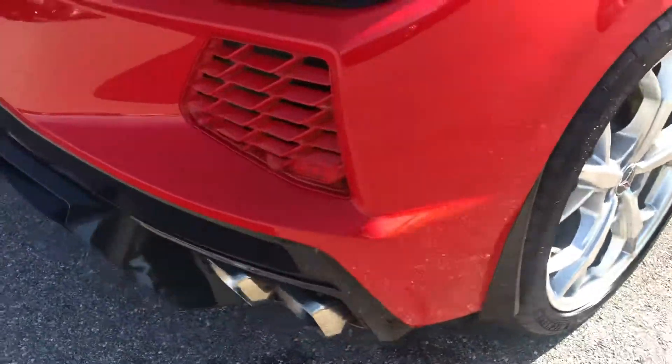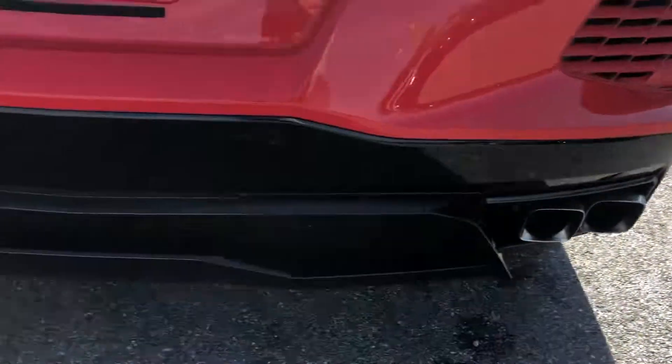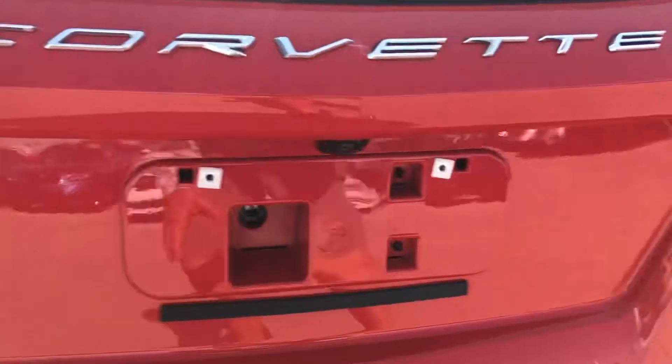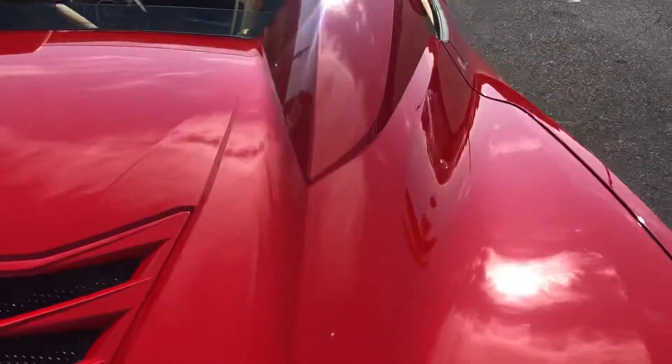Going to come around to the rear. Go down low. Take a look at the deck here. Clean car.